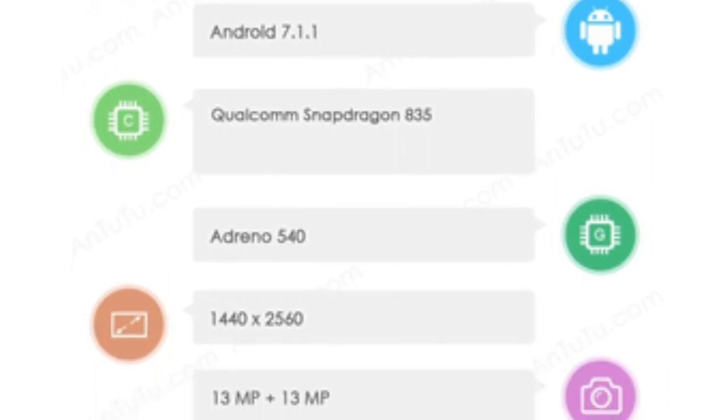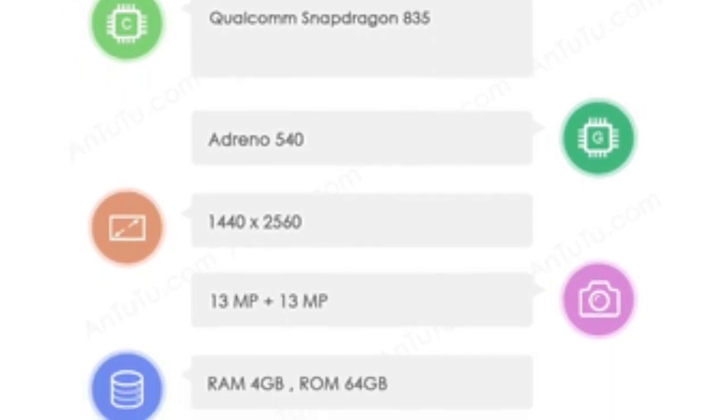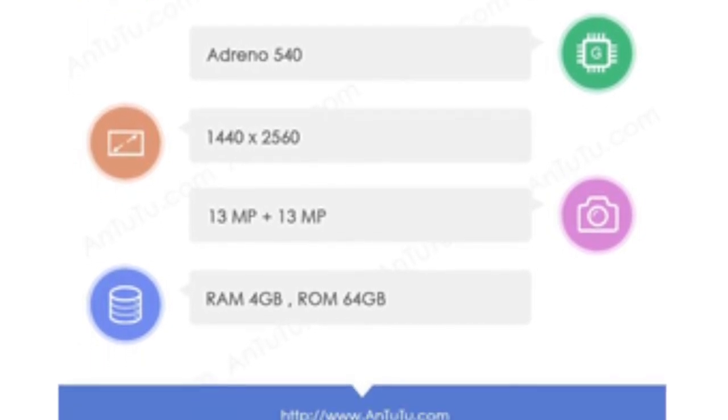The display has a resolution of 1440 by 2560 and it is going to be a 16:9 ratio display. The screen size was not posted but we can expect it to be around 5.3 inches.